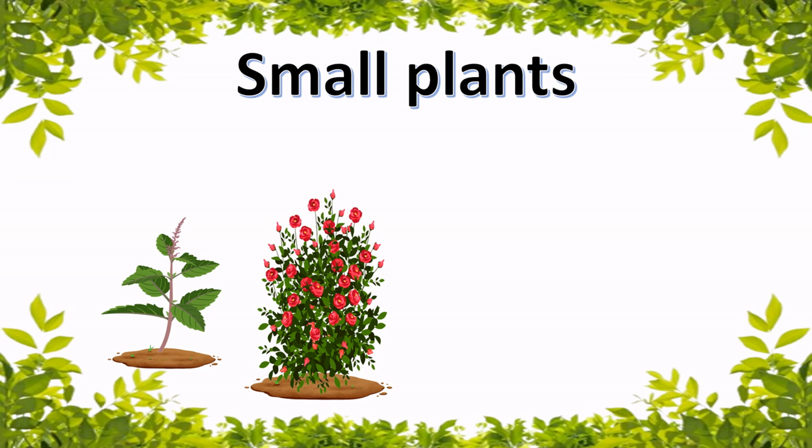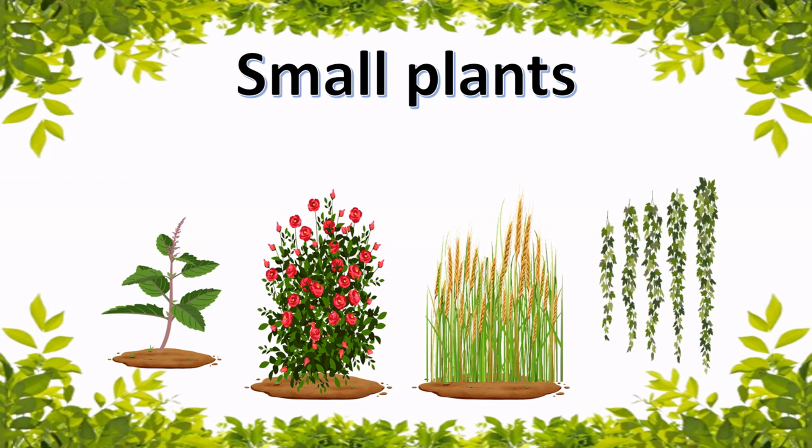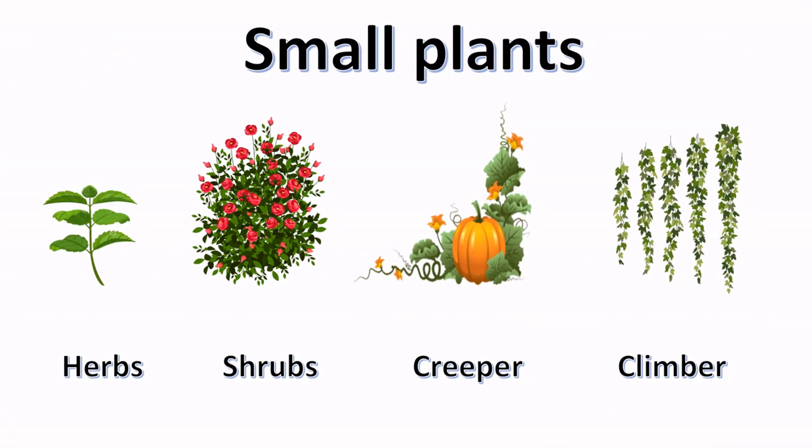Small plants are smaller than trees. Their stems are thinner and weaker. They need lesser space to spread. They are not very tall. Shrubs, herbs, climbers and creepers are small plants.